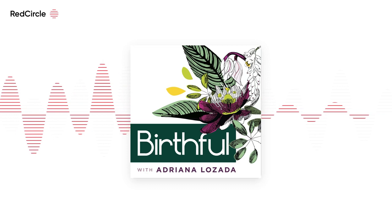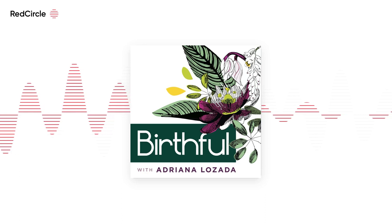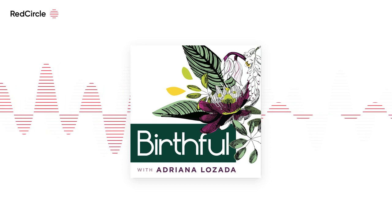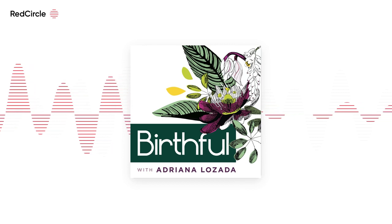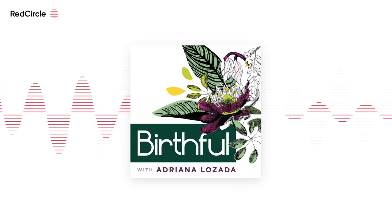In fact, I can't get enough of their Luisa maternity and postpartum support leggings. They are my favorites. Find your own Kindred Bravely favorite today. Visit kindredbravely.com and use the discount code BIRTHFUL20 to save 20% on your purchase.